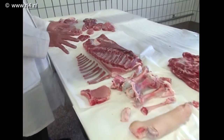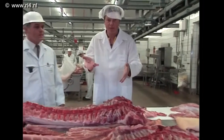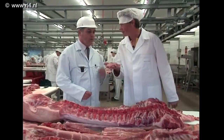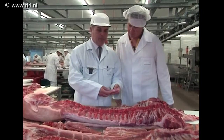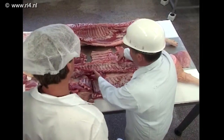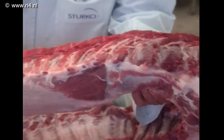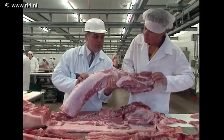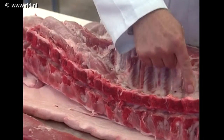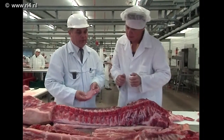Als je naar een varken kijkt haal je ook uiteindelijk allemaal losse onderdelen eraf. Neem zo'n carbonaatje — waar heeft dat in het beest gezeten? Dat is een ribcarbonade, een onderdeel van de rug. In het halve varken zit een rug, en hieruit komt de carbonadestrook. In die carbonadestrook pak je verschillende carbonaatjes, en het deel waar de ribjes in zitten is dus de ribcarbonade. Het malse varkenshaasje zit ook in de carbonadestrook, op die plek, en wordt in de lengterichting uitgesneden.